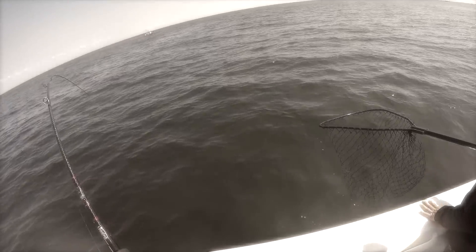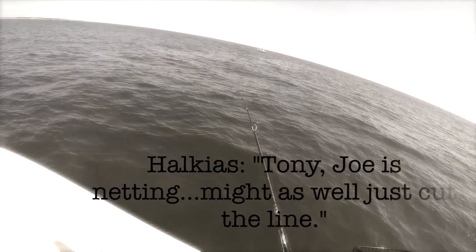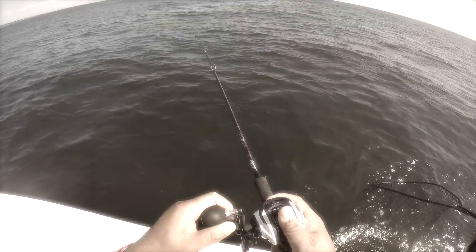I think it's a fluke. Tony, Joe's got something. You might as well just cut the line. That's a nice one — that's a nice fish, bro.